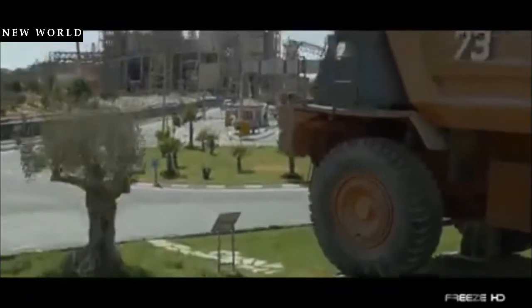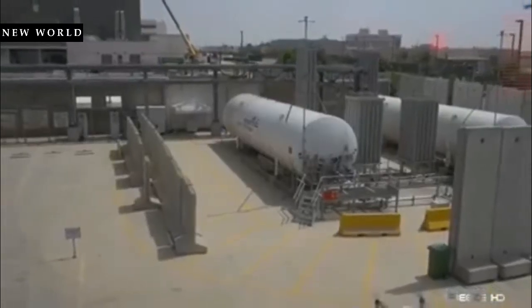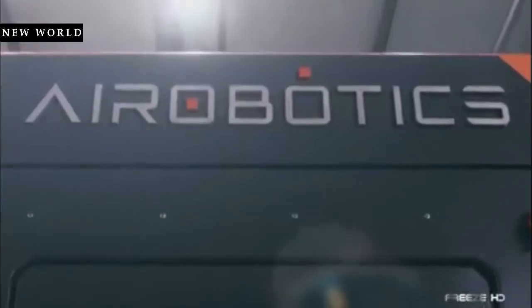Many large industrial companies that could benefit from drone technology cannot do so, held up by the high acquisition and operational costs. With the new Aerobotics system, many of these prohibitive expenses disappear.